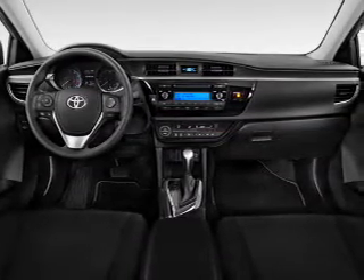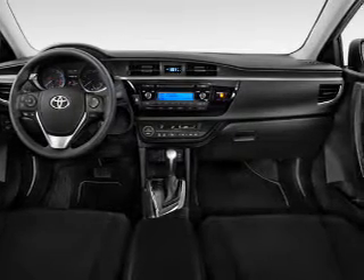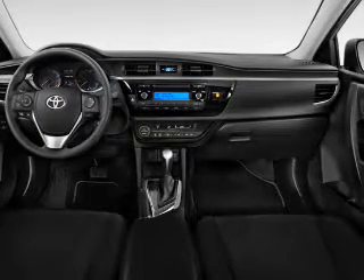Inside you'll find Bluetooth connectivity and auxiliary input, steering wheel controls, automatic climate control, and a backup camera.